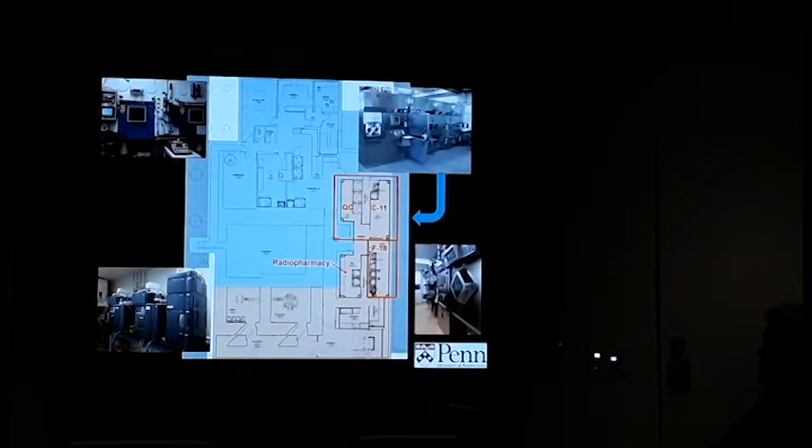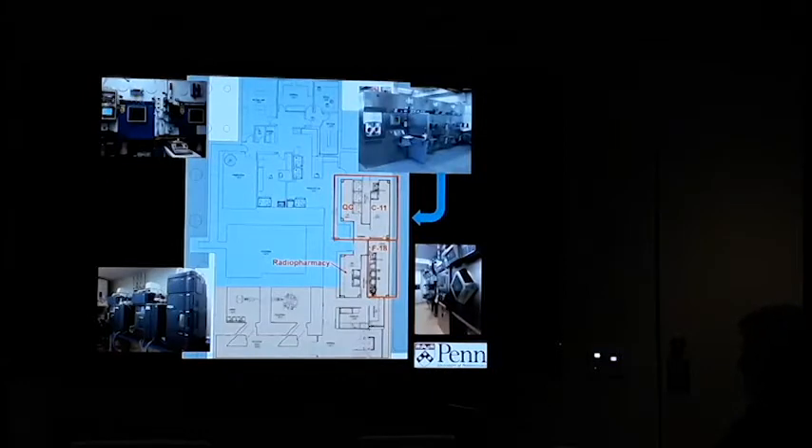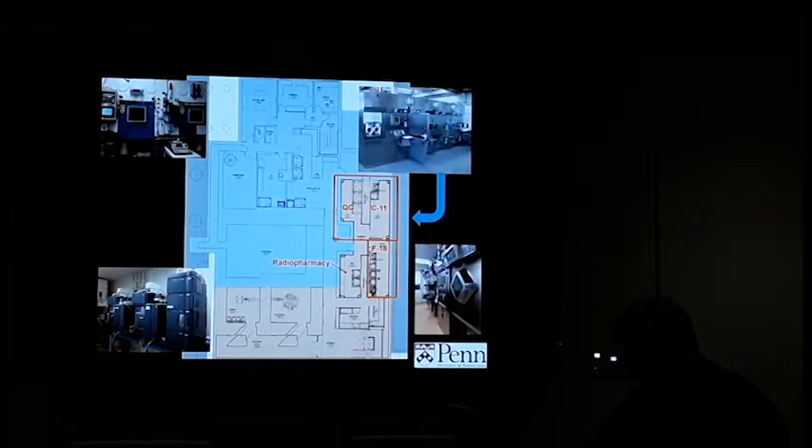The cyclotron facility schematic shows the old part of the facility built in 1986 and the new GMP area. We have the two cyclotrons — this is where the JSW is and this is where the IBA cyclotron is. We do all of our F-18 and carbon-11 studies for clinical research and clinical studies in this GMP facility. F-18 is in this room, carbon-11 in another.